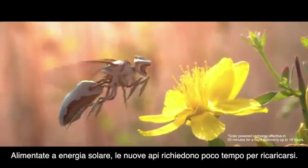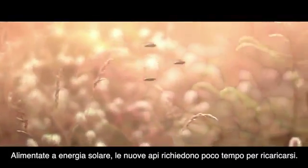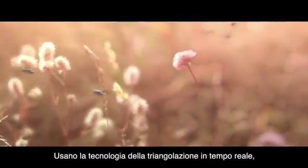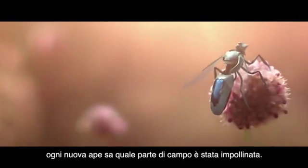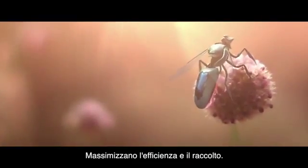Completely solar-powered, a newbie requires very little downtime to recharge. Using real-time triangulation technology, each newbie knows which part of the field has been pollinated, maximizing efficiency and yield.